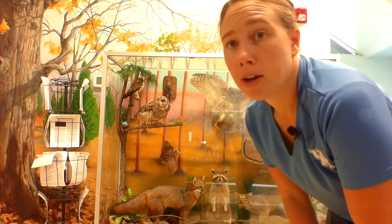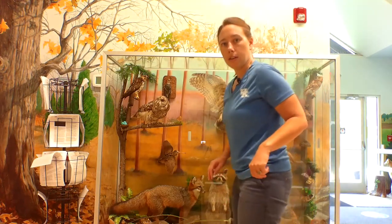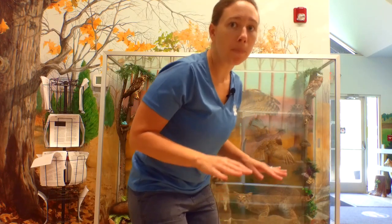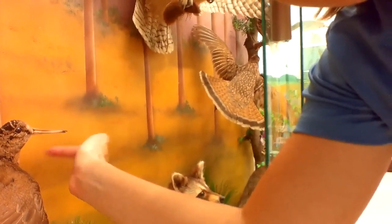Have your parents help you look up the American woodcock dance on YouTube. What they do is get their feet real wide and bounce up and down, move, bounce up and down — what they're doing is feeling for the vibration of worms underneath their feet. When they feel one, they stick their big long beak — you can see how long that is here — down into the ground and get their worm.